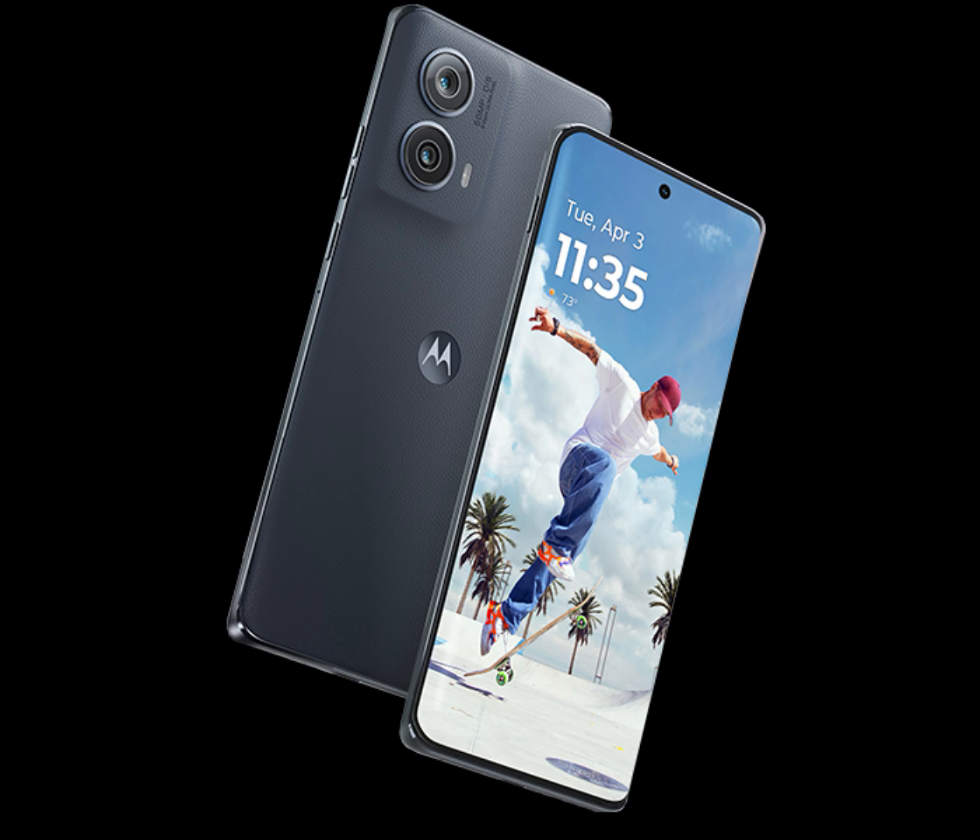The phone also has a customizable quick button which can be used as a shortcut to launch the camera, gallery, or other apps. The Motorola Edge 2024 is priced at $550 and will be released on June 20.